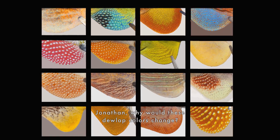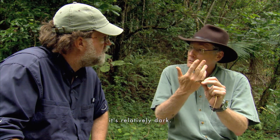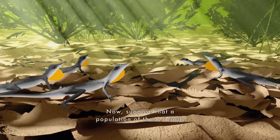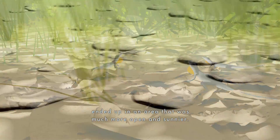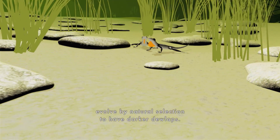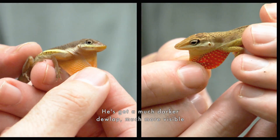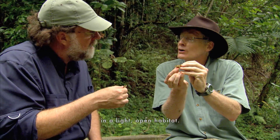Jonathan, why would these dewlap colors change? Consider this grass lizard that lives here in the forest, where it's relatively dark. If we look at its dewlap, you can see it's pretty light colored. Now suppose that a population of these lizards ended up in an area that was much more open and sunnier. In that case, a light colored dewlap isn't very effective. So over time, the population would evolve by natural selection to have darker dewlaps. And he's got a much darker dewlap, much more visible in a light open habitat.